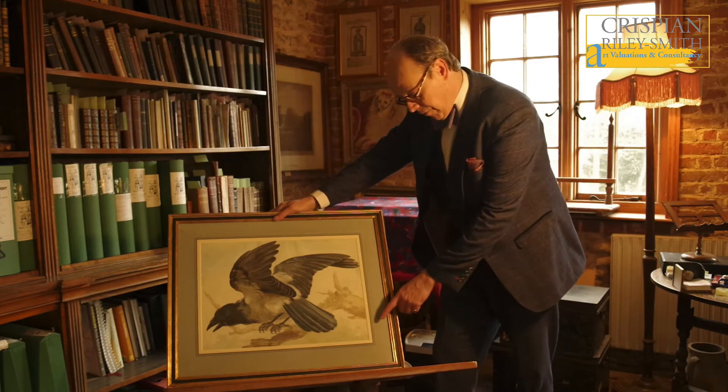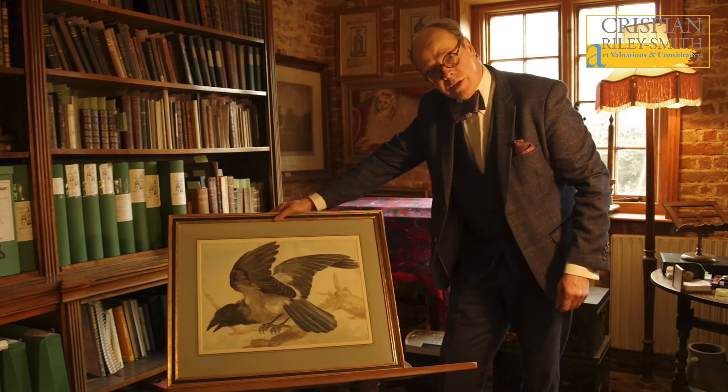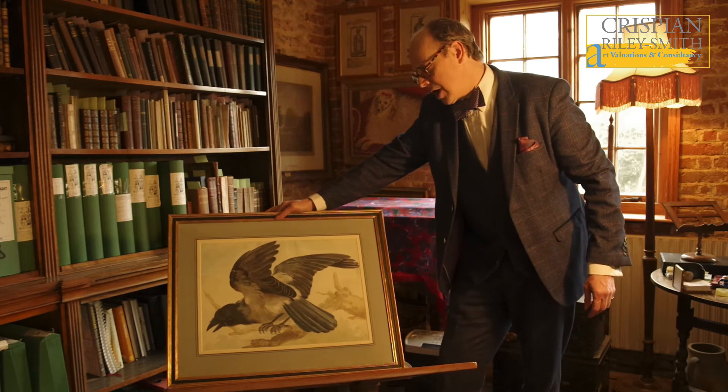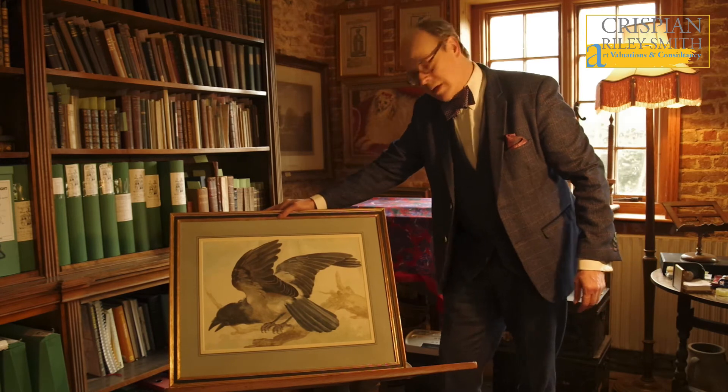He did occasionally sign on the front, but invariably you see them on the back, and this one is an example of that. I'd like to share a few others which also come from the same collection.